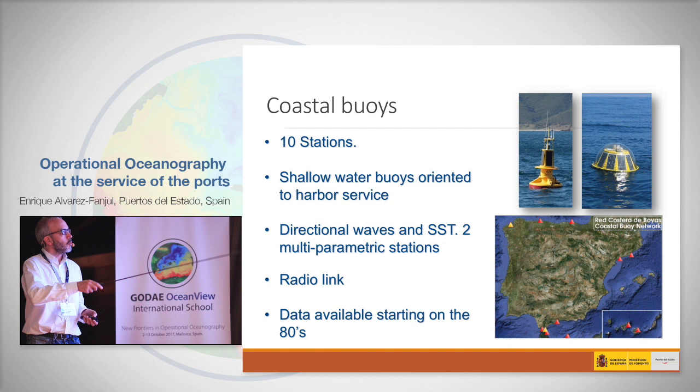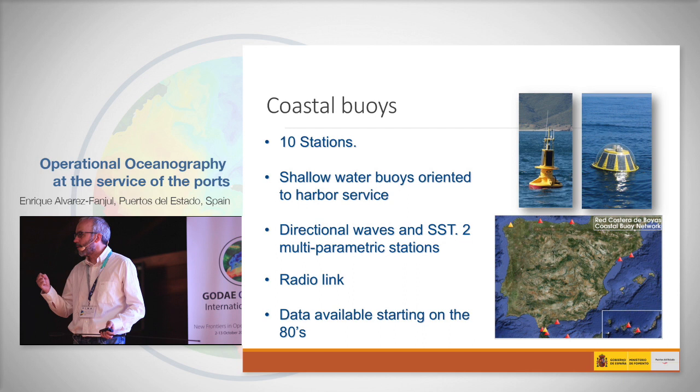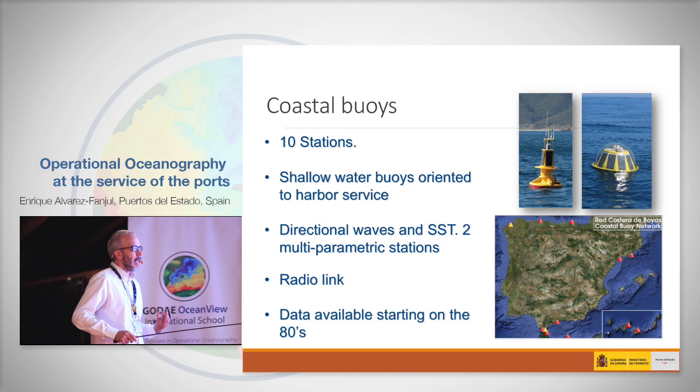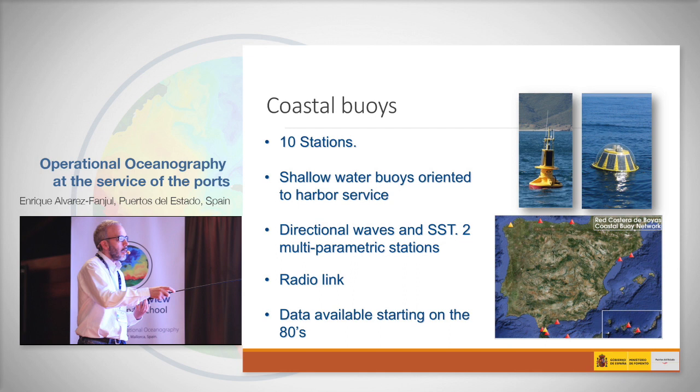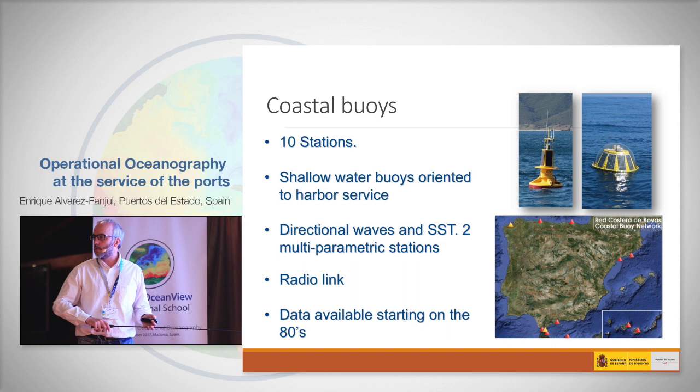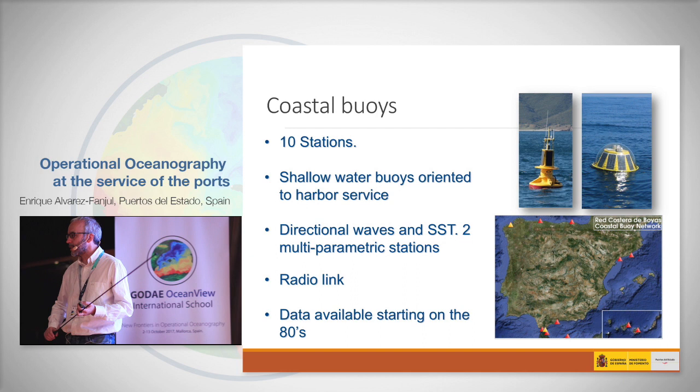The second network is the coastal buoys. Those are smaller buoys, closer to the harbour entrance — the buoy of the harbour, more linked to daily operation. They are in shallow water and measure directional waves and sea surface temperature. Two of them are multi-parametric, but again, very close to the harbour. Since they are close to land, we connect by radio. Those are the longest time series we have — data start to be available from the 1980s.